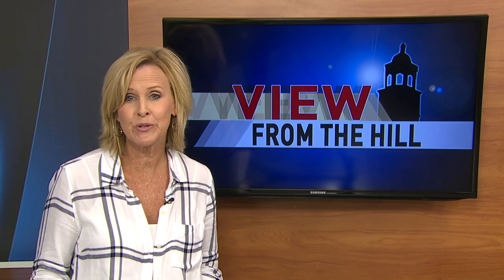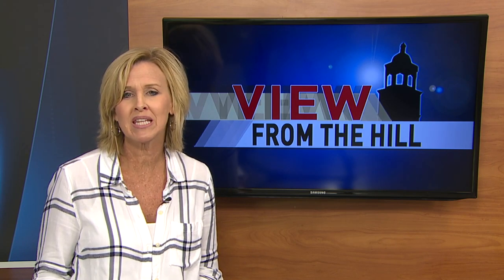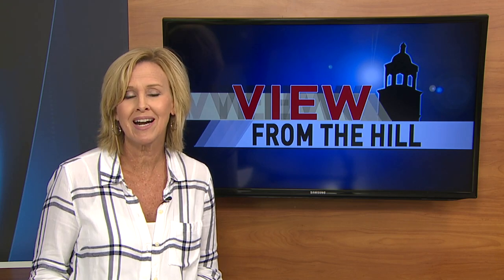There are a total of three student interns in the PDC department. Dempsey says former interns have gotten jobs in Colorado, Atlanta, and even Walt Disney World. With this week's View from the Hill, I'm Amy Bingham.